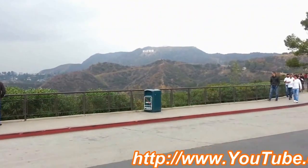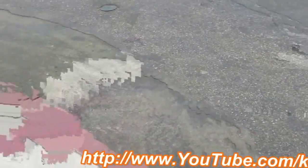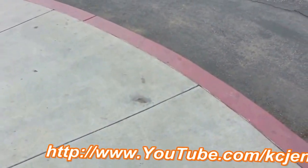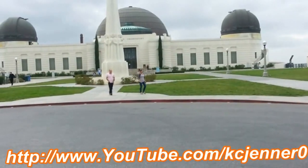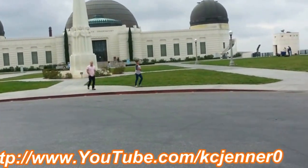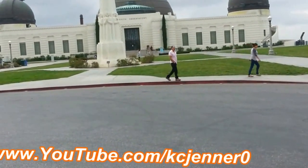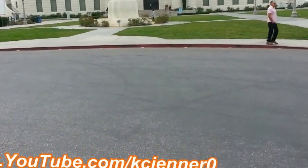I zoom out. I'm trying to teach you how to use your camera at the same time. Now we're coming over here and we're walking to the front of the Griffith Observatory. And now you can see the sign way in the back says Griffith Observatory. And you're walking on the pavement here, coming up to here.